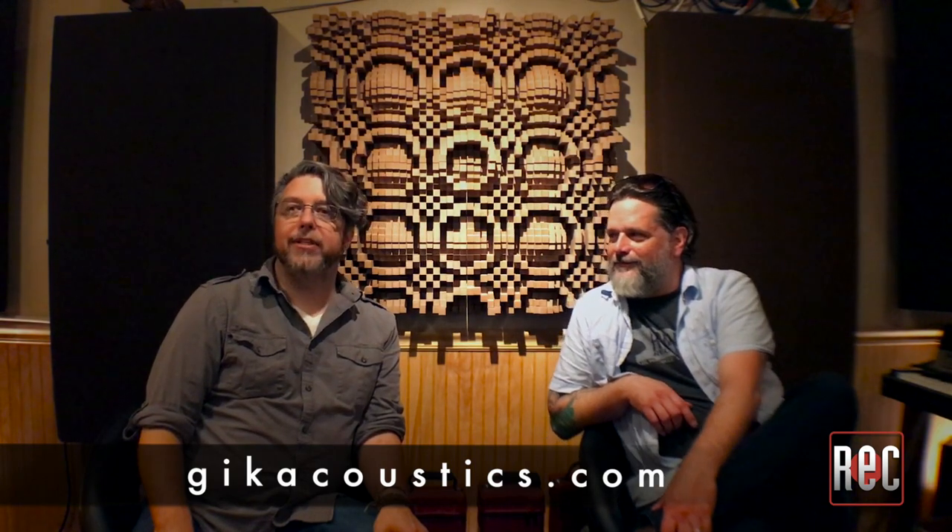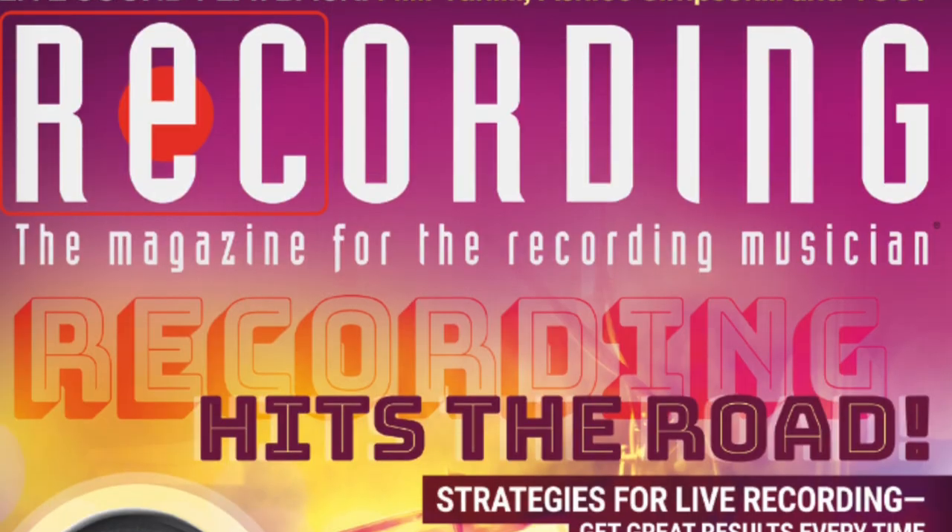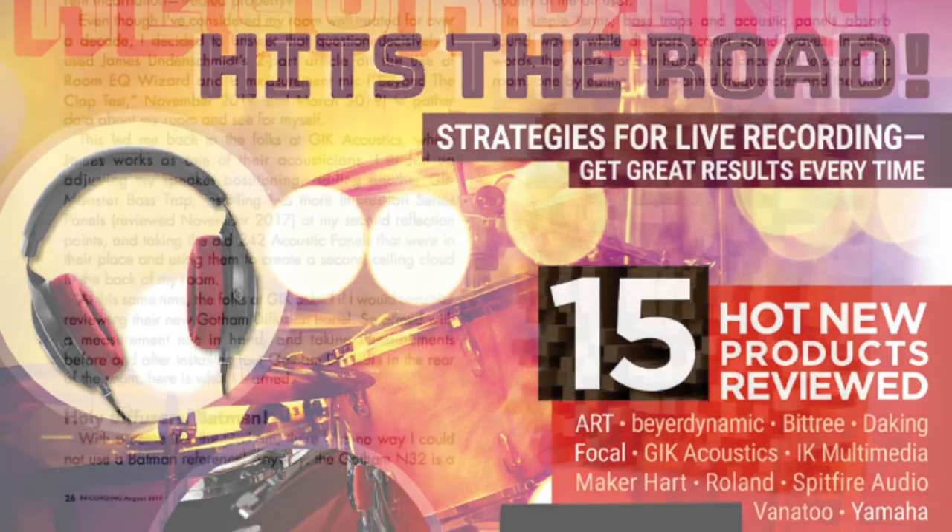I want to thank John for coming out to my studio and walking us through all the various products and room treatment options. If you liked this video, be sure to subscribe to our YouTube channel. Make sure you stop by our website, recordingmag.com, for the best in all things recording. If you're thinking about treating your room, stop by GIKacoustics.com. Be sure to check out the magazine and check out our review of the Gotham. We'll see you soon.